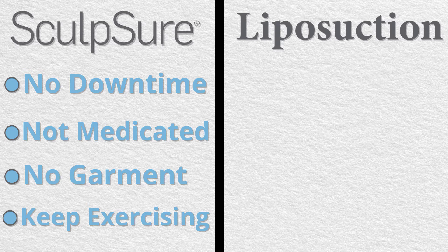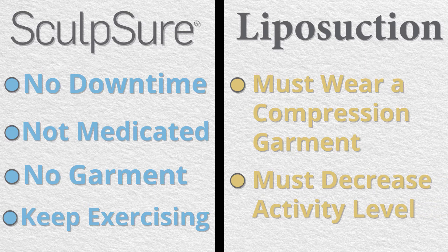Whereas if you have liposuction, you're committed to wearing a compression garment for about three weeks after the procedure. You need to decrease your activity because you have some significant swelling afterwards.